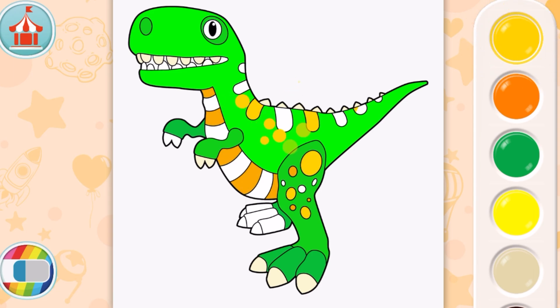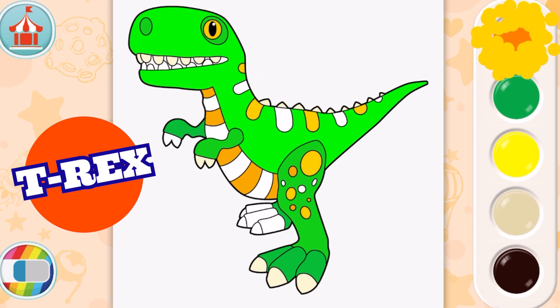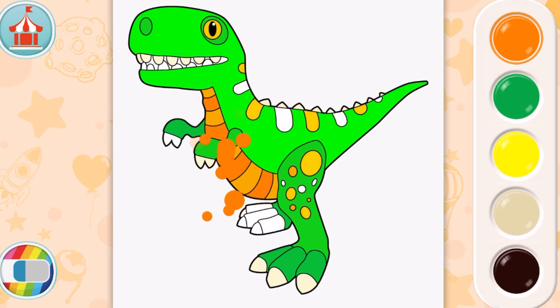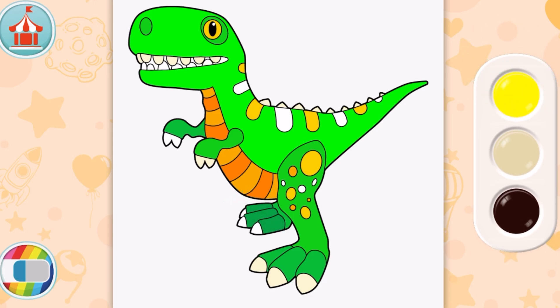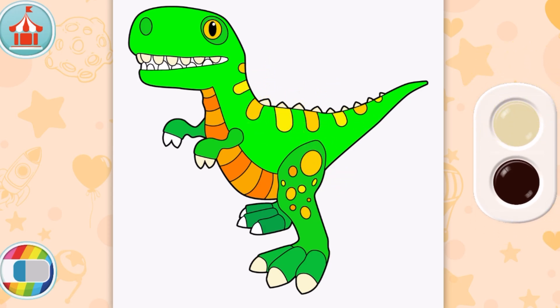It looks a little bit like orange and yellow. What dinosaur is this? It's a T-Rex, or Tyrannosaurus Rex - he's so big! We just added another shade of orange to his belly, and now we're adding another shade of green, even darker. Here's another yellow - it's light yellow. Looks so good, he's almost all done!